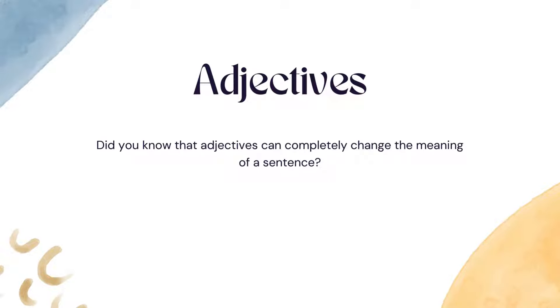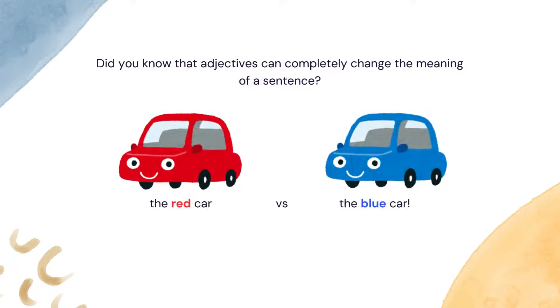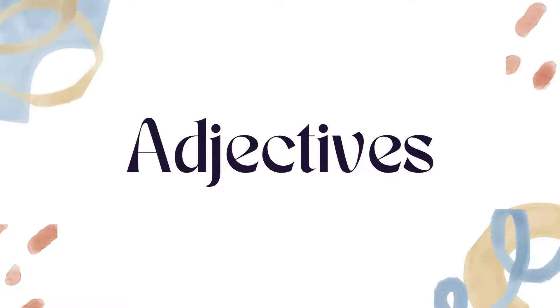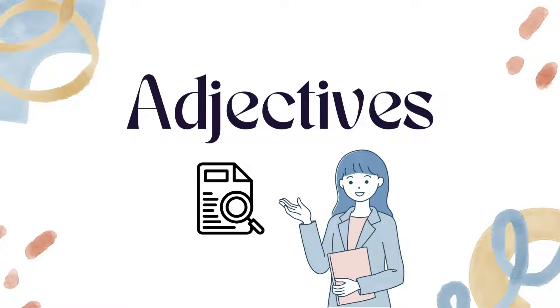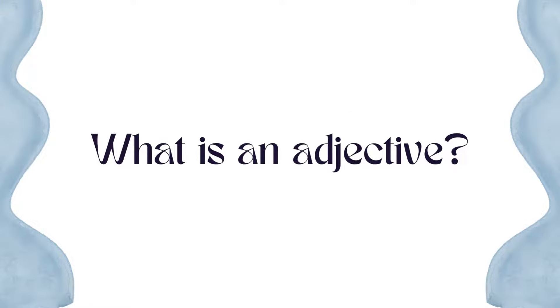Did you know that adjectives can completely change the meaning of a sentence? Think about it — the red car versus the blue car. Today, we're going to explore adjectives, the words that add detail and color to our language. They help paint a clearer picture in our minds. So, what exactly are adjectives?